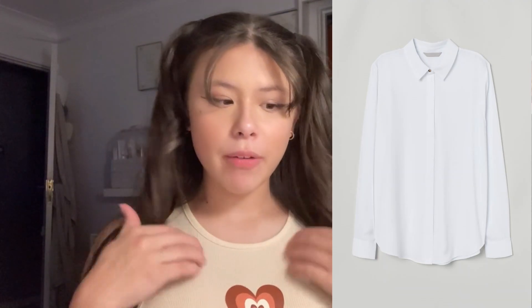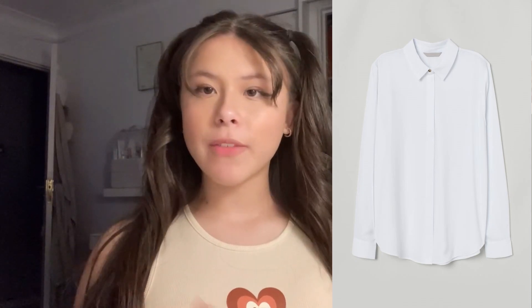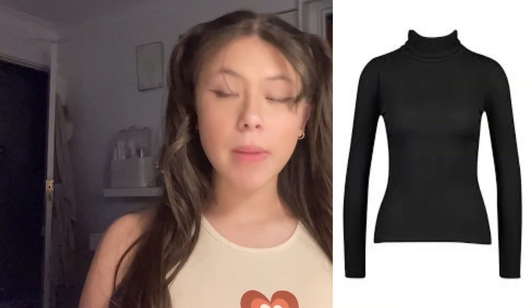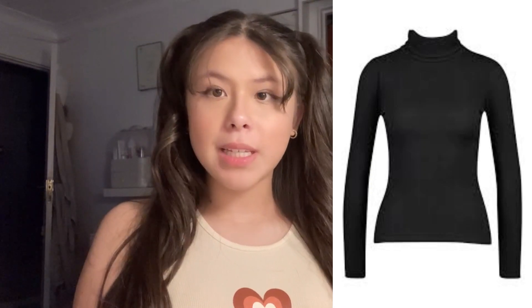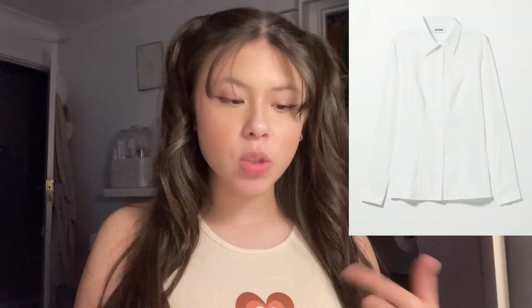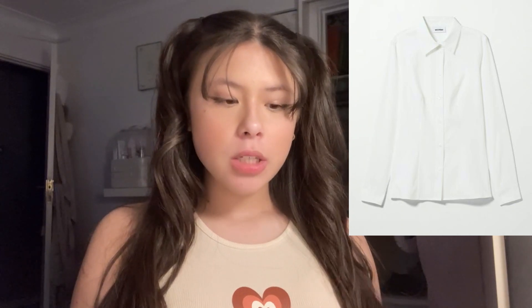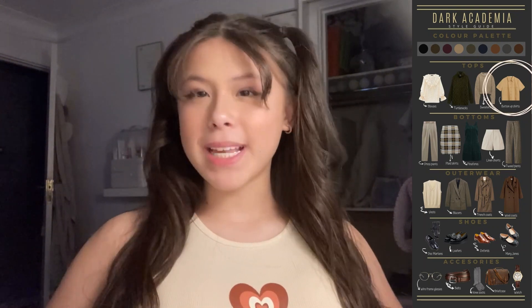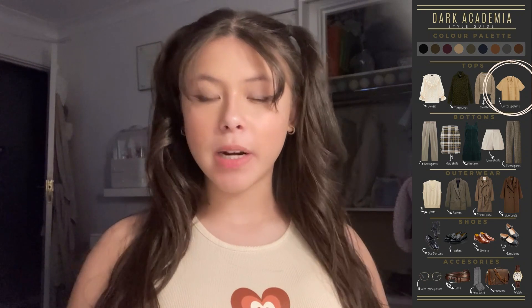They would really wear a lot of blouses — blouses are basically shirts that have ruffled collars or are very silky. They're not proper shirts, just very loose, light shirts. They would also wear turtleneck tops in dark red, dark green, or black. They'd also wear button-up shirts — for example, the one in this guide is a yellow button-up shirt, kind of waist length, not very cropped.